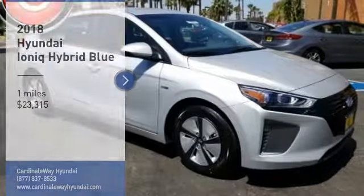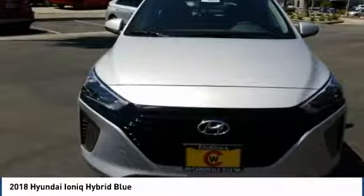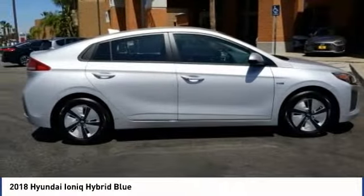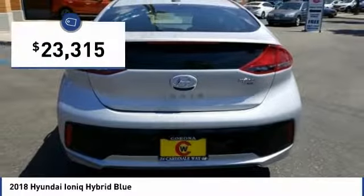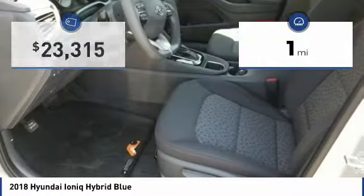Come test drive the 2018 IONIQ. The Hyundai IONIQ is available in three different electric versions. It's loaded with interior features and the exterior will amaze you with its advanced design, and is priced below $25,000. This vehicle has less than 100 miles.